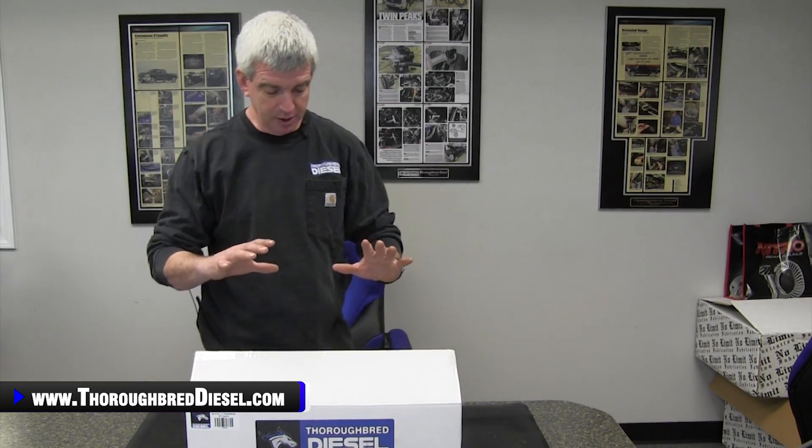So that's really what started Thoroughbred Diesel down the road of performance work — the 7.3 liter. This project has been a long time coming. We're very, very proud of it and we're excited to show it to you today. Thoroughbred Diesel is doing our own line of 7.3 injectors.